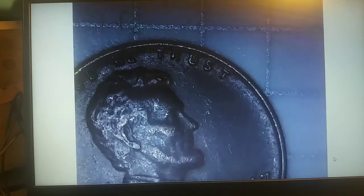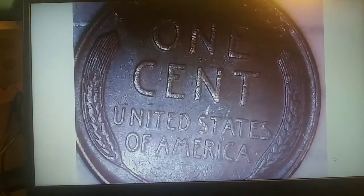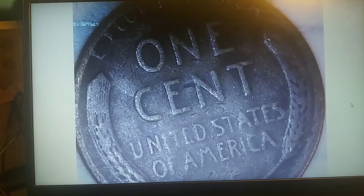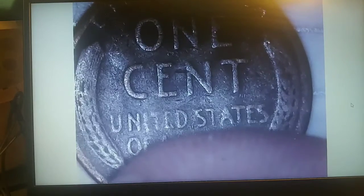Roll 17 gives us wheat number two, which is a 1947 Philadelphia. Not in bad shape — might upgrade the album, we'll have to take a look. Then on roll 21 we have wheatie number three: 1946 Denver. We'll take it.